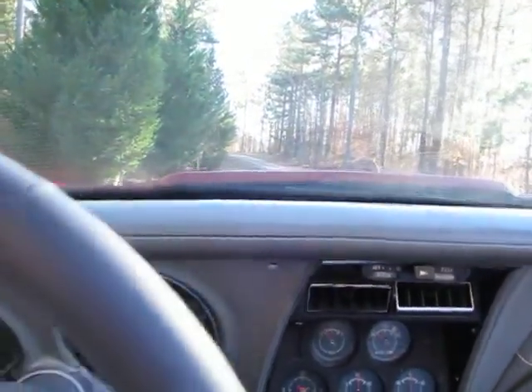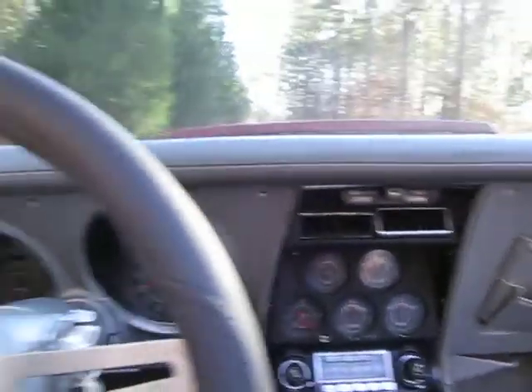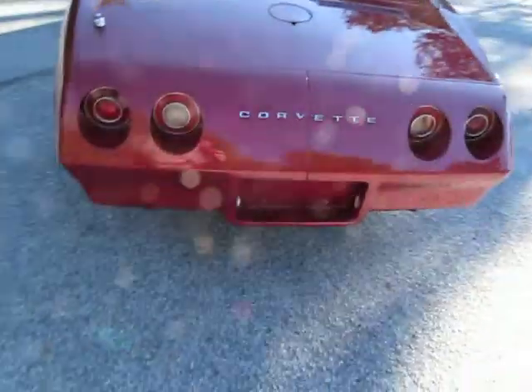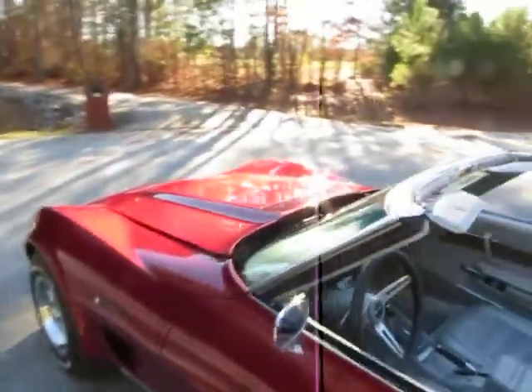I'll pull up here to a spot and get her warmed up a little bit. Pop the hood — you can hear the engine run. Nice throaty exhaust, not too loud when you're driving, as you could hear.